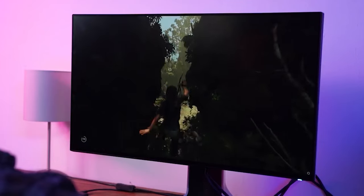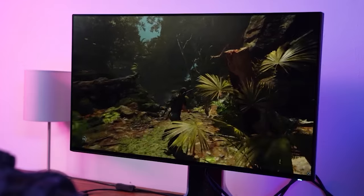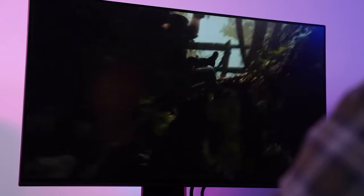It's usually 27 inch monitors that are seen with 1440p resolutions, though occasionally you do see 1080p or 4K. 27 inch monitors are the norm these days with even the odd esports fanatics picking this up over the more sensible 24 inch.